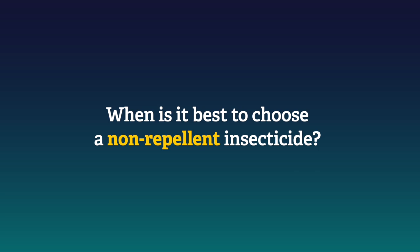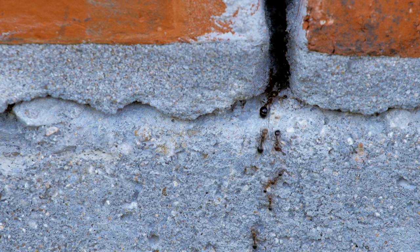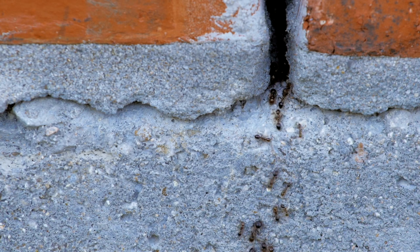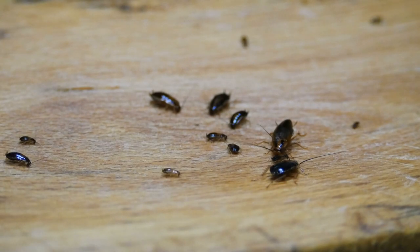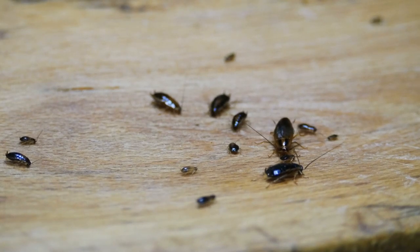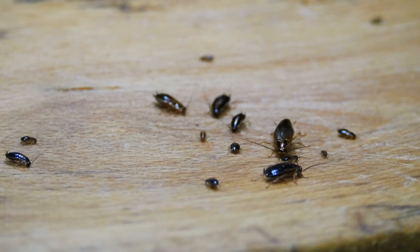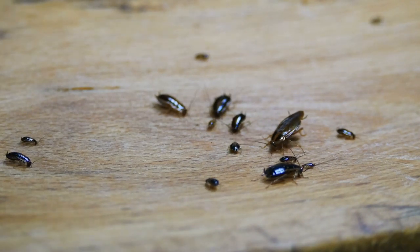When is it best to choose a non-repellent insecticide? These work great for social insects like termites and ants, or pests that tend to aggregate like German cockroaches and bed bugs. In these situations, non-repellent insecticides do some of the work for you by being spread to other members of the colony or group. They also don't make pests vacate harborages. So if you come back to inspect the known harborage and the pests are no longer there, it's a pretty good sign that that product did its job and killed those pests, as opposed to moving them to another location.